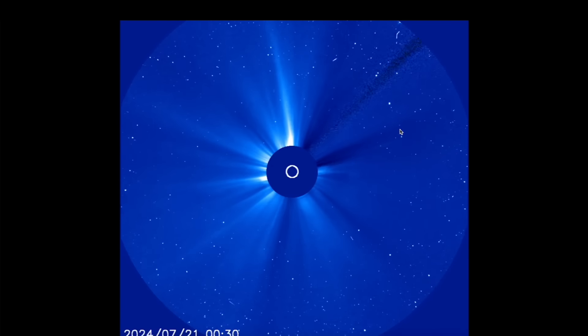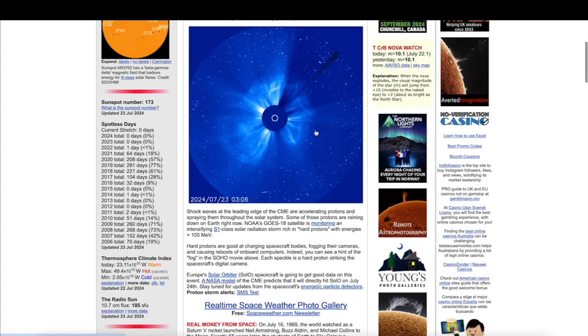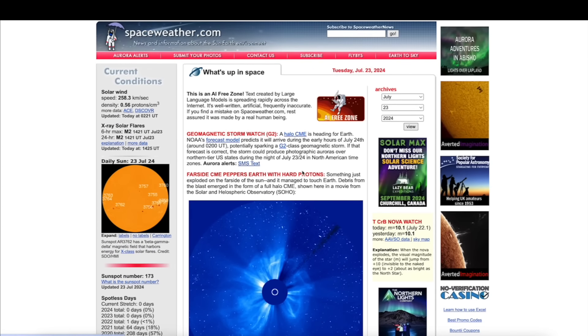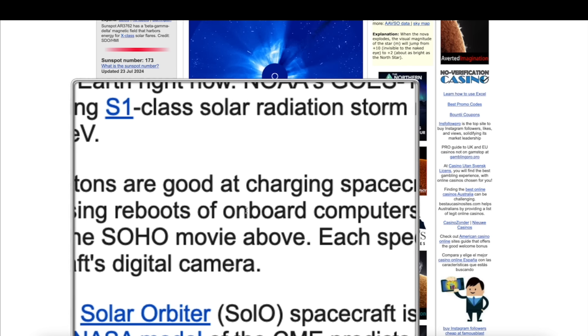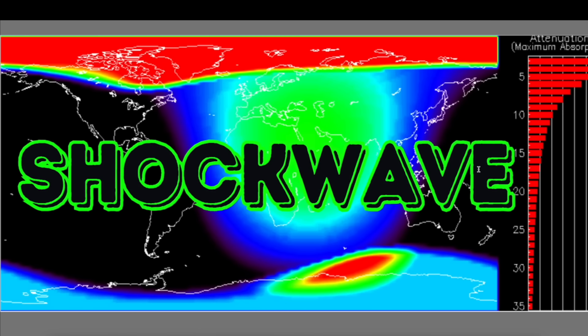Over at spaceweather.com, they're talking about the strong storm — something just exploded on the far side of the sun and it managed to touch the Earth. Debris from the blast emerged from the full halo CME, shown here in a movie from the SOHO LASCO C3 instrument. Shockwaves emitted from the sun going in all directions are accelerating what they're calling hard protons. Typically when these hard protons interact with the Earth and the satellites that orbit it, they're very good at charging spacecraft bodies, fogging their cameras, and causing onboard computer reboots.